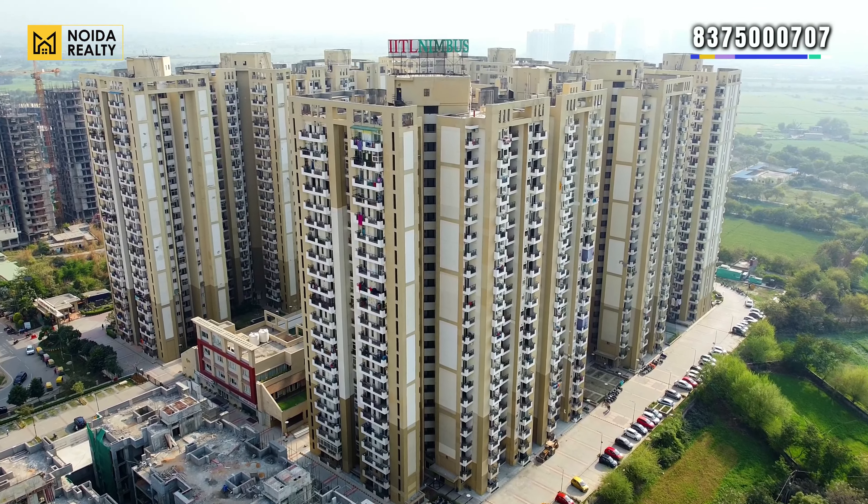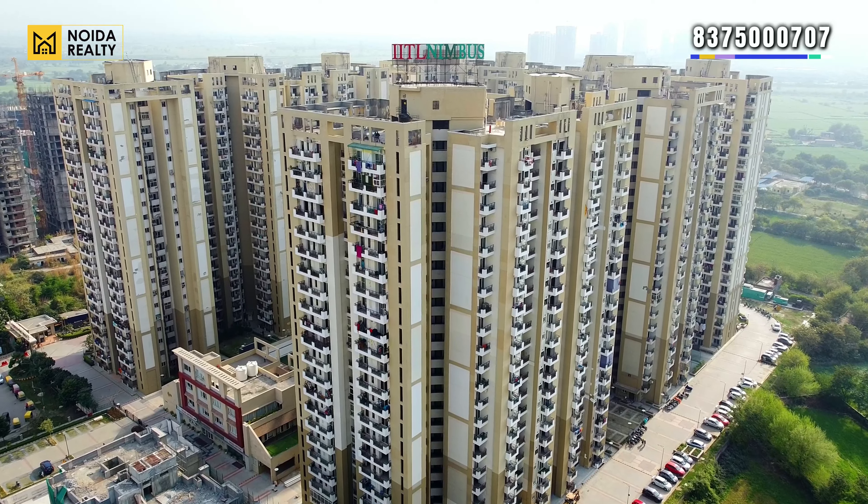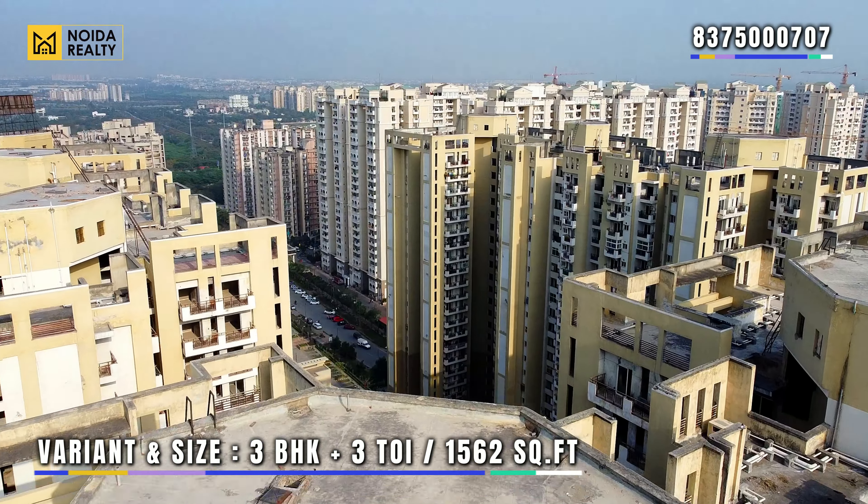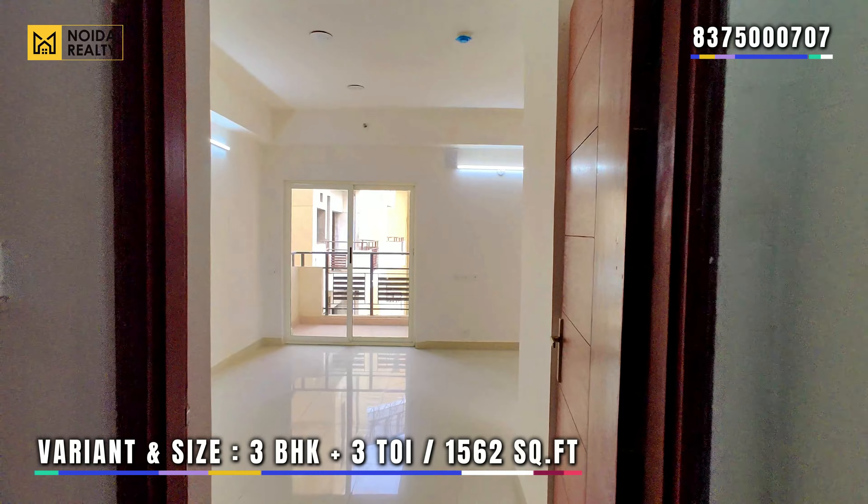This is how the actual project looks. Let's move towards the actual apartment. जैसे की हमने आपको वीडियो के starting में बताया था, हम एक 3 BHK plus 3 toilet variant विजिट करने वाले हैं, जो की 1562 sq ft में constructed है।